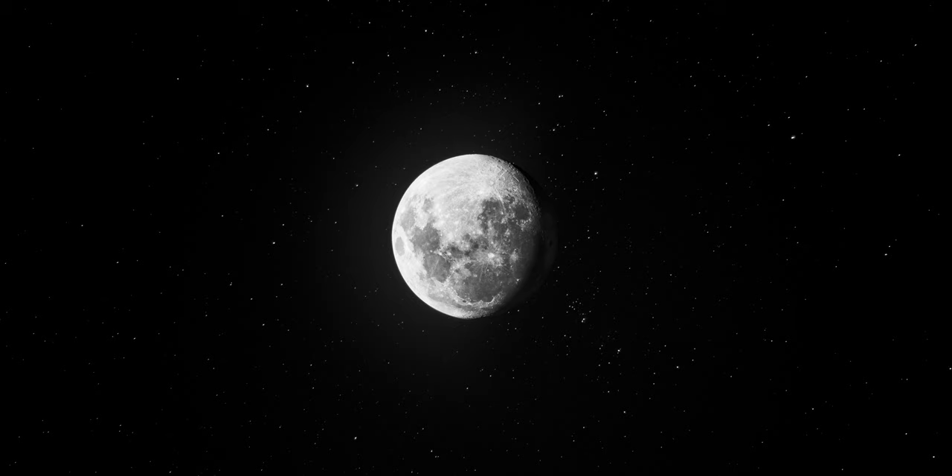Technically, getting any equipment to the moon is possible. It may require establishing a workshop on the moon and sending the equipment as partially pre-assembled parts and then assembling them on the moon, but it's expensive. Satellite or drone data can give an indication of lateral grade distribution, but not the vertical distribution that is required for depth of mining.